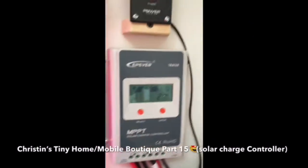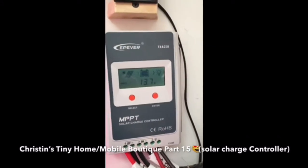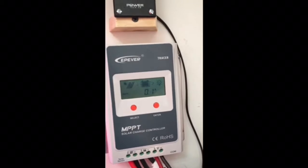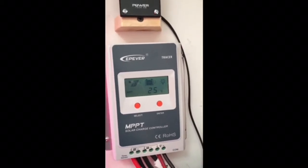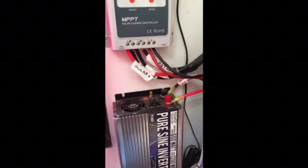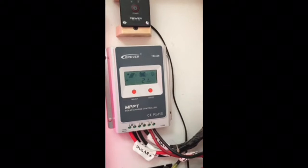Here's a close-up of the solar charge controller. You can see the solar panel is putting energy into the battery, and the battery is putting energy into the electrical devices like my refrigerator, lights, and any other appliances I use. If I ever use a regular household appliance — a 110-volt — I press this button to turn on the inverter, and that lets me use those outlets just as I would in a normal house.